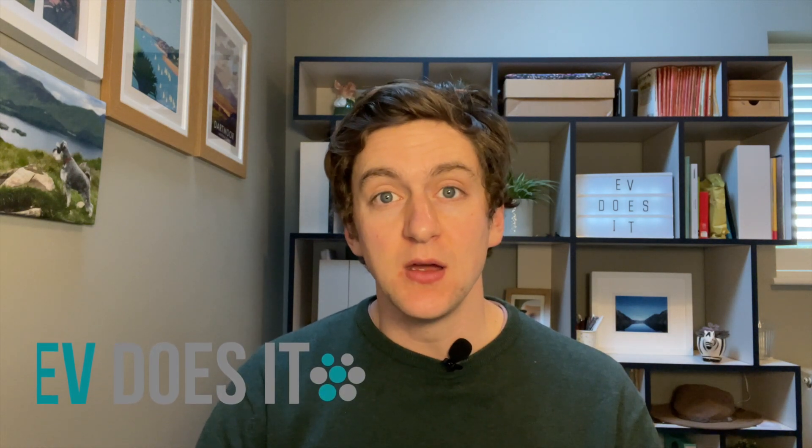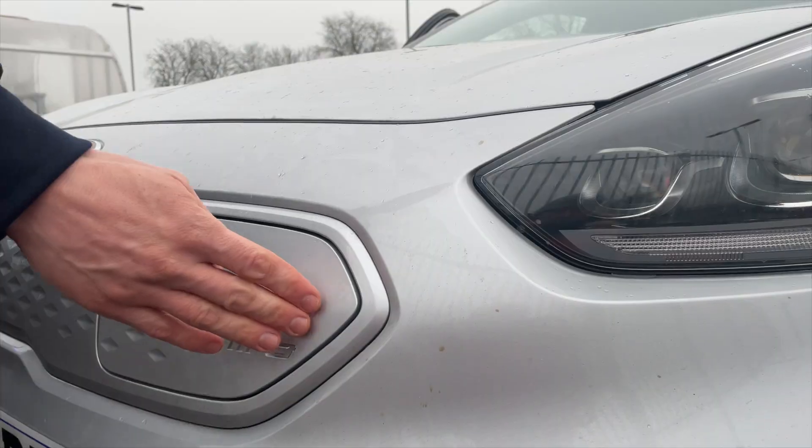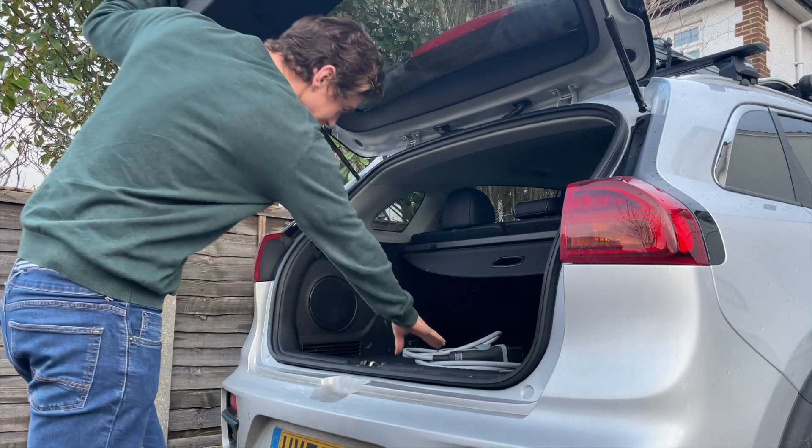When I was researching my first electric car, one of the things it took me a long time to get my head around was charging. But actually charging an electric car is just like charging a mobile phone — you need a port, you need a cable, and you need a charger.